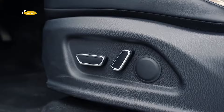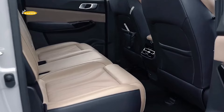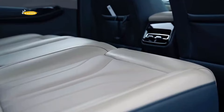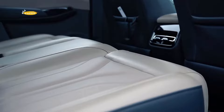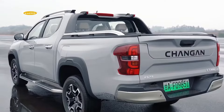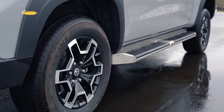Although the Chang'an Hunter is not the first new-energy pickup, its competitors are mainly pure electric vehicles, making the onboard sequential hybrid its biggest advantage. Not only does it help avoid high fuel costs, but it also eliminates concerns about limited battery range. As the only long-range hybrid pickup on the market, whether the Chang'an Hunter will achieve strong sales remains to be seen.